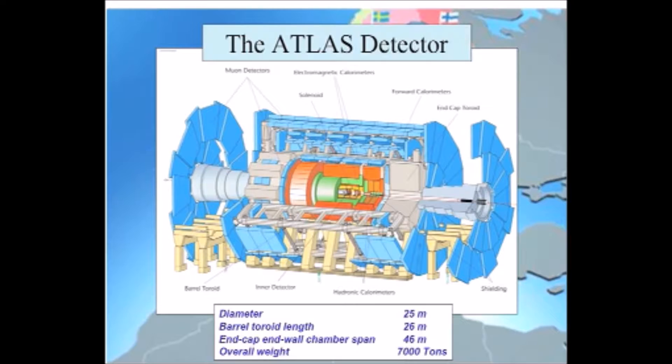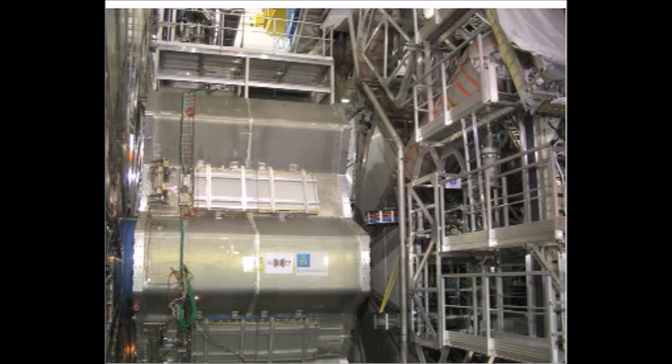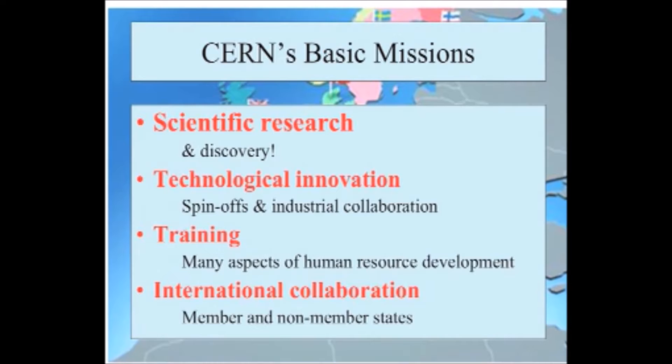The ATLAS detector is even bigger — it's almost 50 meters long and about 25 meters tall. Again, put together by a collaboration of over 2,000 physicists and engineers from around the world. Here is another amateur picture showing the current status of ATLAS, which is almost complete. At the top of the picture you can see a pedestrian walkway with railings, which sets the human scale of these detectors.